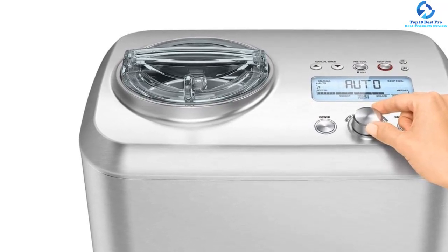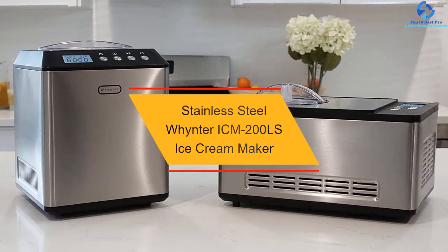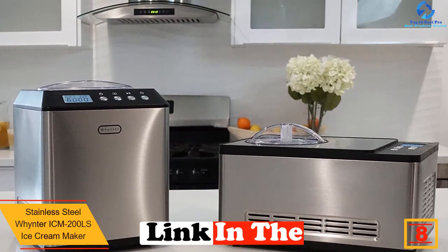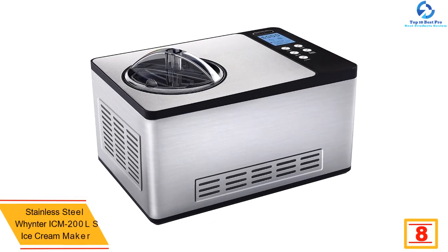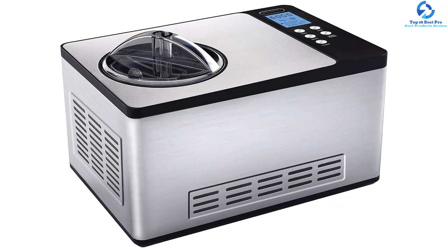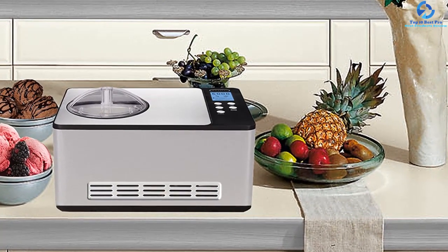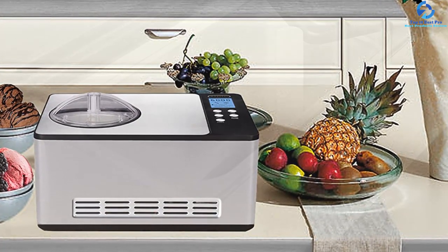At number eight we have the Stainless Steel Winter ICM 200LS ice cream maker. If your quest is for producing more ice creams, the Winter ICM 200LS is a great option. It is easy to use, even for a novice, and its features remain compelling. If you have or work in a restaurant, the Winter ICM 200LS is what you need. It can be used for parties, ceremonies, and other amazing events without any production problems.